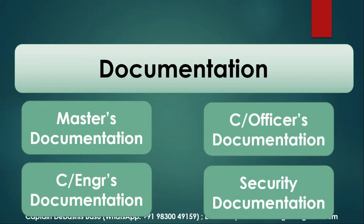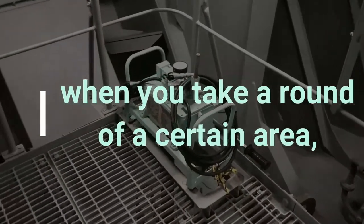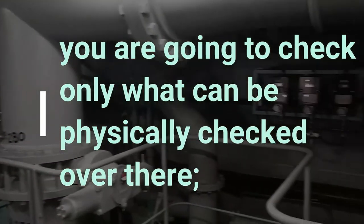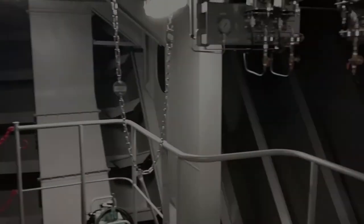Documentation was also divided into zones based on the person in charge. So the concept is, when you take a round of a certain area — for example, the pump room — you're going to check only what can be physically checked over there. You're not going to confuse it with the pump room documentation, which will come under the documentation section.